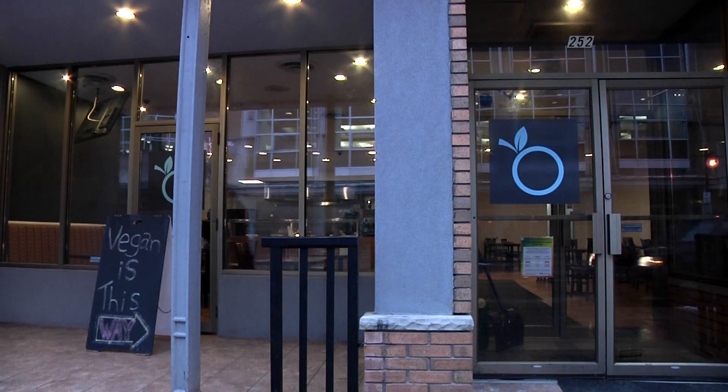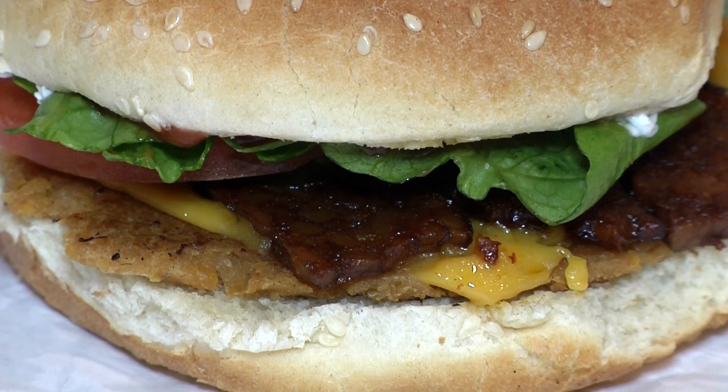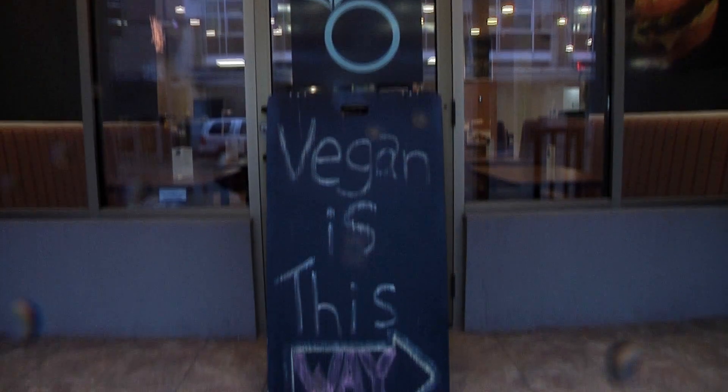Located on Dundas Street in the heart of downtown London, Globally Local serves your typical fast food options, but all of their products are 100% plant-based.